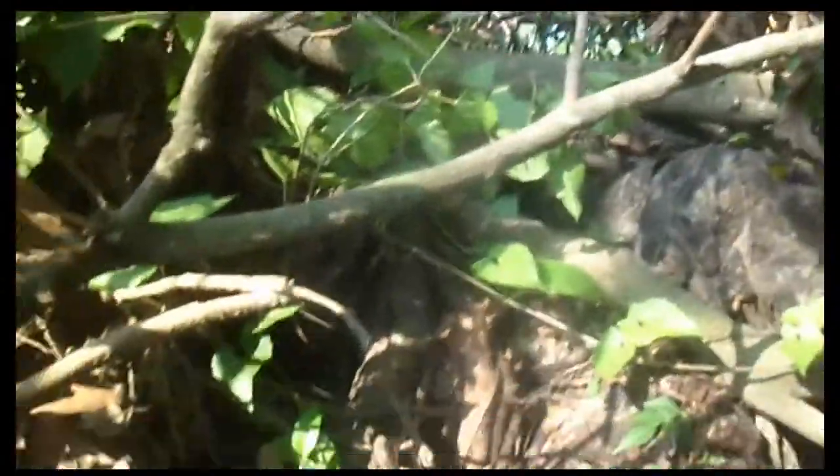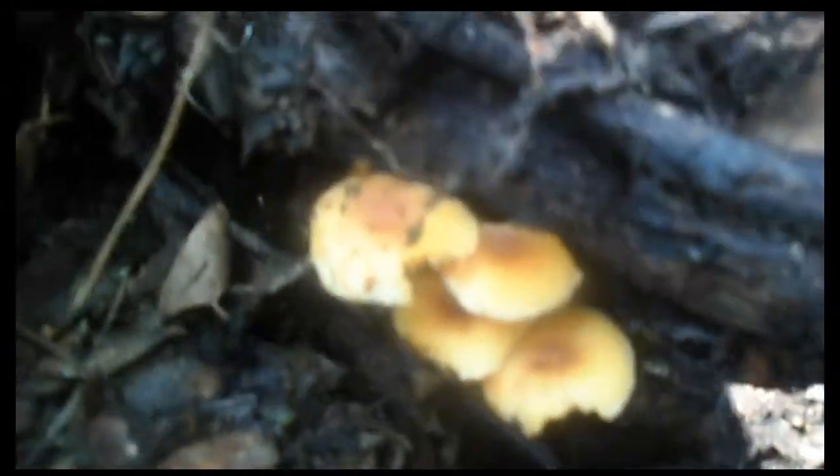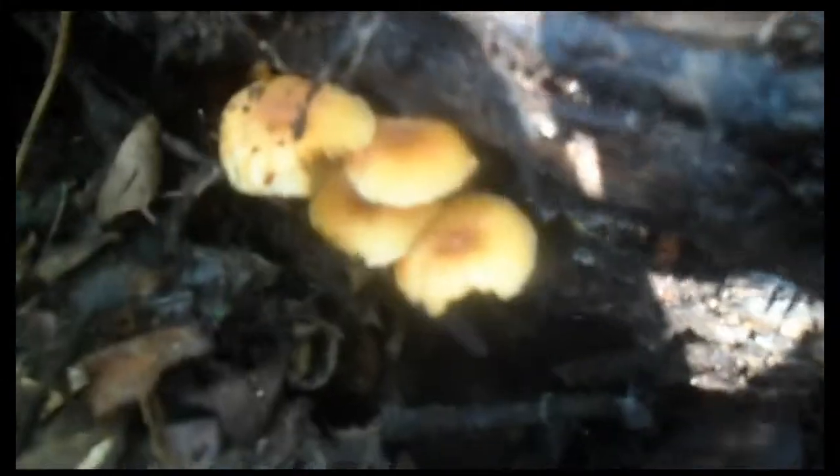And on the other hand, I have also found the deadly poisonous mushrooms that are galerinas. So here they are, galerinas.